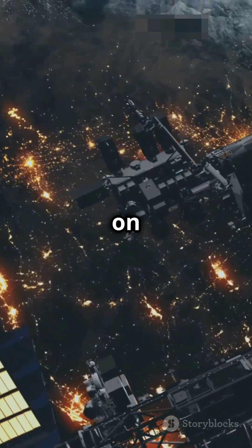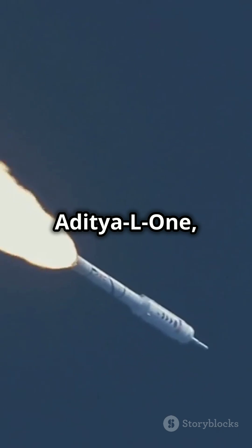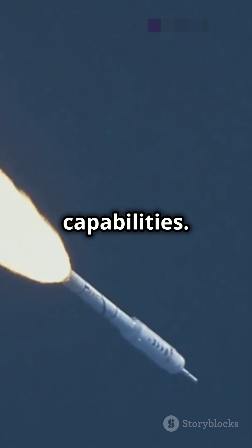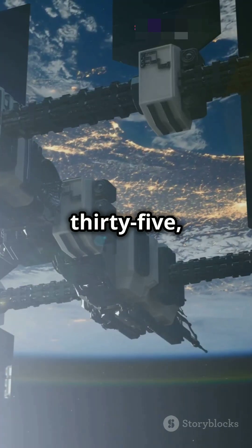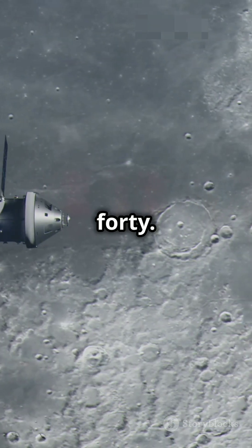India's space program is on fire. From Chandrayaan 3's moon landing to launching Aditya L1, ISRO is proving its capabilities. By 2035, India plans to establish a space station and aims for a crewed moon mission by 2040.